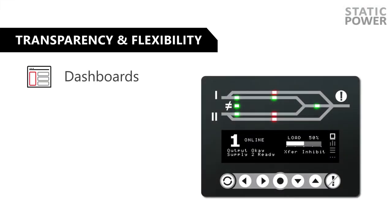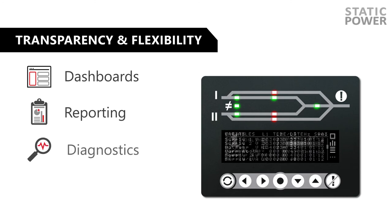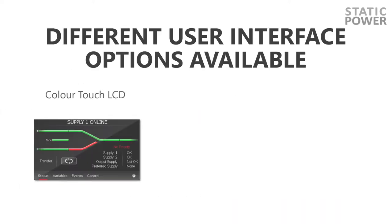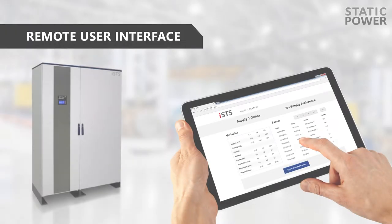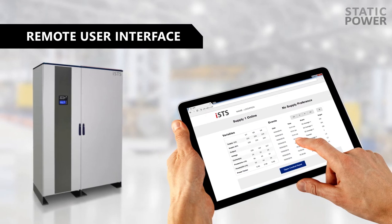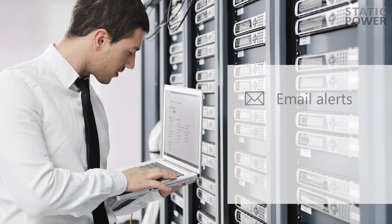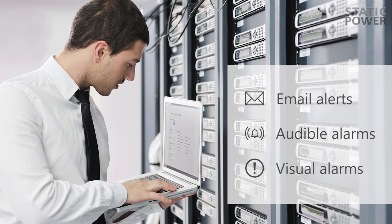The system provides transparency and flexibility for power management, featuring dashboards, reporting, diagnostics and event history, all accessible directly via the onboard user interface or remotely. Quickly respond to critical situations using email alerts and audible and visual alarms.